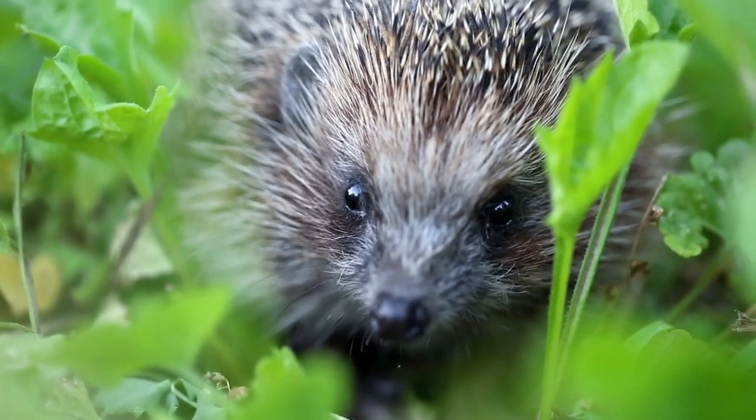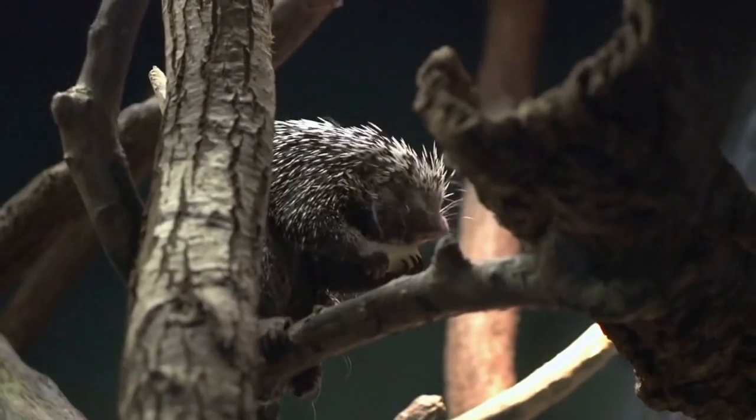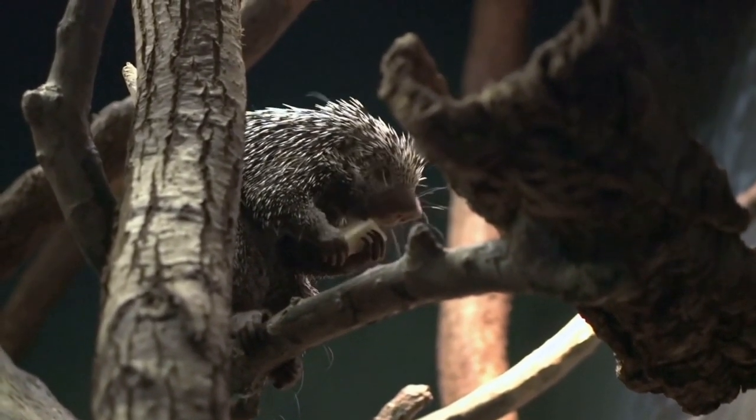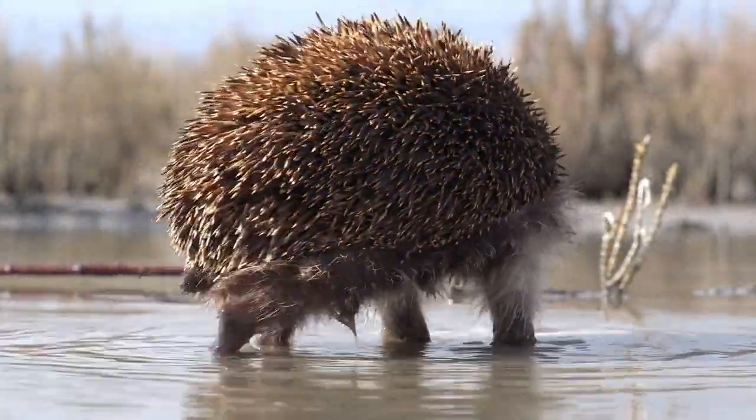Quills. Porcupines have sharp, hollow quills on their backs, sides, and tails. These quills are made of keratin, which is the same material that makes up our hair and nails. When threatened, a porcupine will raise its quills and use them to defend itself.